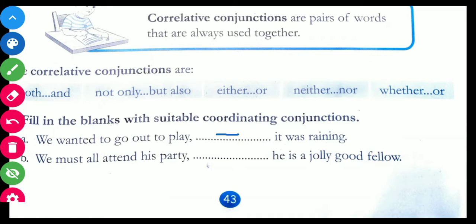Come to B: We must all attend his party — dash — he is a jolly good fellow. So what can be the answer? We must all attend his party for he is a jolly good fellow. Why should we attend his party? Because — that is 'for' — he is a jolly good fellow.